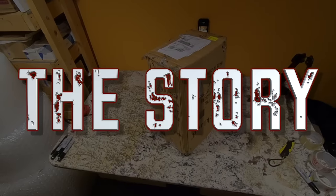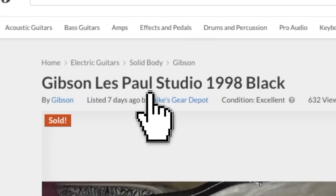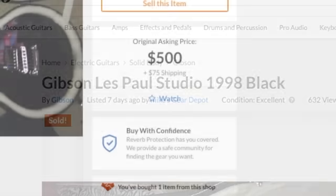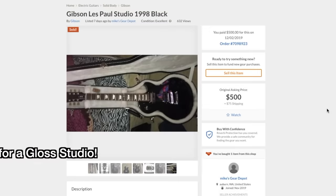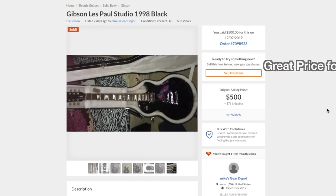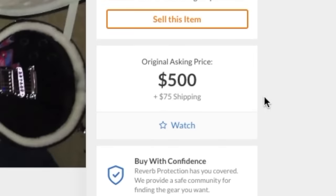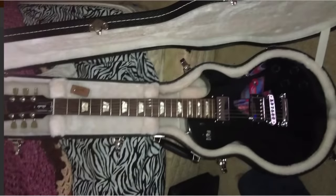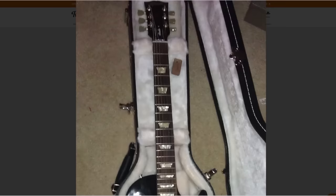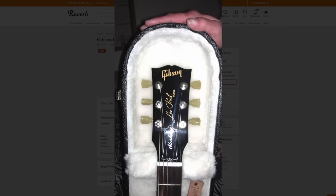Let's go ahead and hop on the computer and let me tell you the story. It was about a week ago. I saw this listing on Reverb — Gibson Les Paul Studio 1998 Black, with an asking price of $500 plus $75 shipping. That's a really good price for a studio, but not too good to be true. You actually do find these guitars out there occasionally. That's a quick sale price for a studio like this with a full gloss finish. I took a look at the photos to do a risk analysis, and everything on here looked okay. Super amateur photos, but usually the greater risks are the greater rewards.